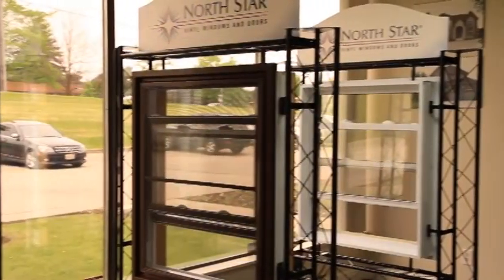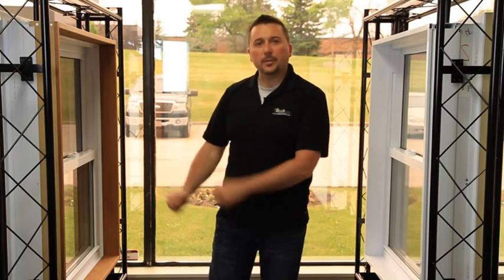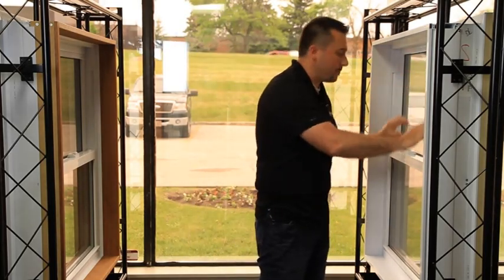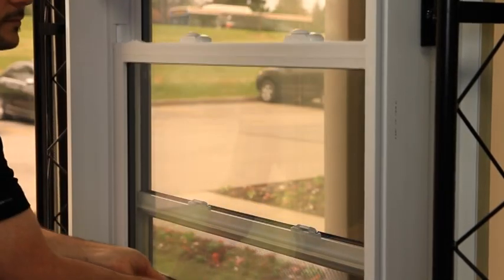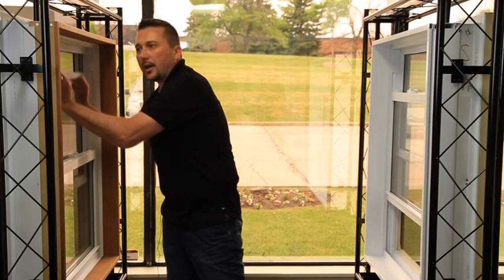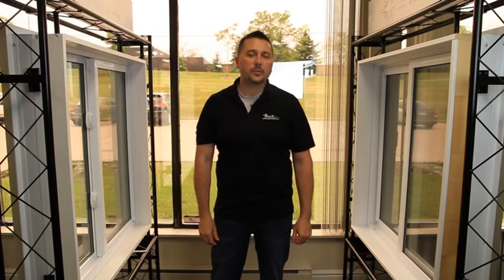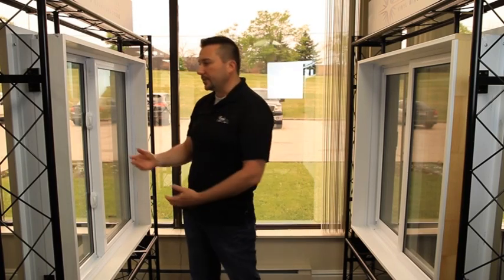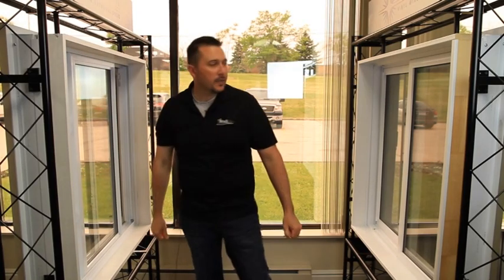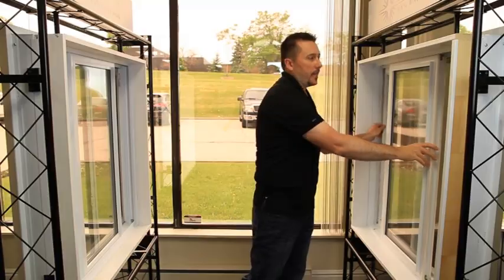A common model of window you will find is a hung window or vertical slider. They come in two different formats: a single hung or a double hung. The single hung has a fixed sash on the top and an operating sash on the bottom. The double hung has two operating sashes, one on the top and one on the bottom. Much like the vertical sliders, a horizontal slider also comes in two formats: a single slider with one fixed and one operating sash, and a double slider with two operating sashes.